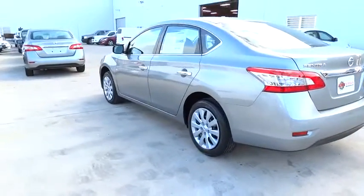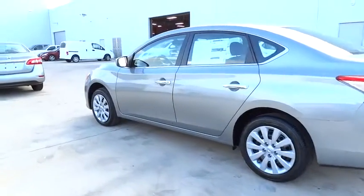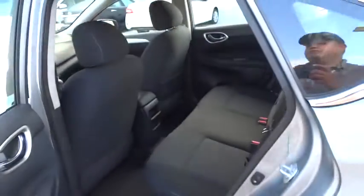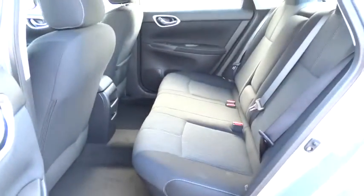FWD, rear defrost, AM FM stereo radio, CD player, MP3 player, bucket seats, trip computer, power windows, security system, child safety locks.